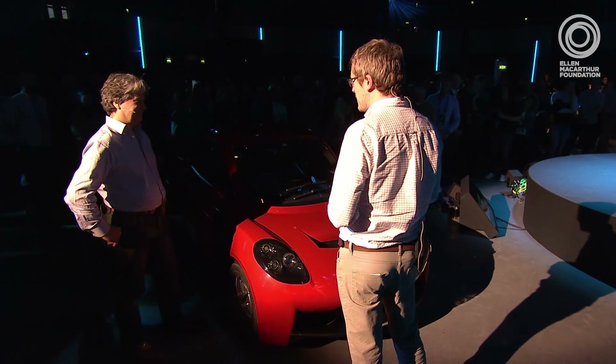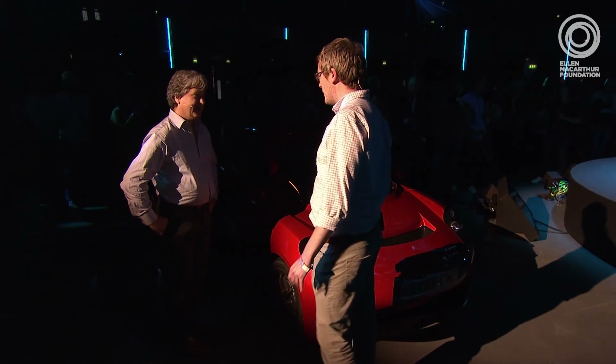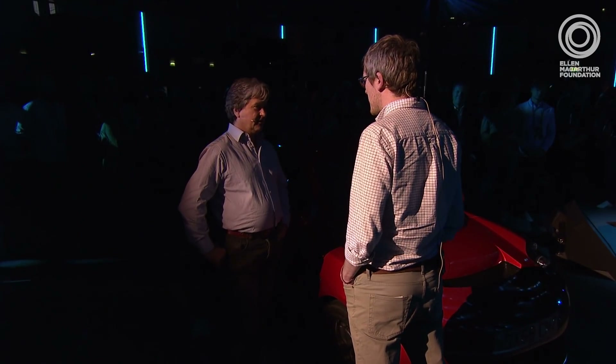Some people find it hard to park in London, but not this guy. Hugo Spowers of Riversimple Cars. You said to me this car is an electric vehicle without a battery. What does that mean?